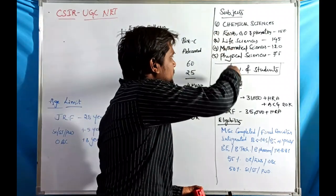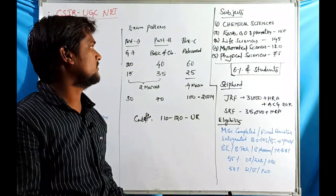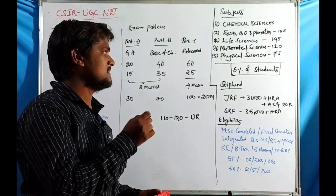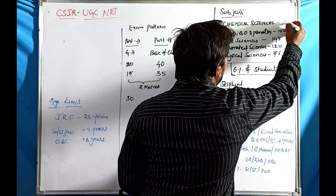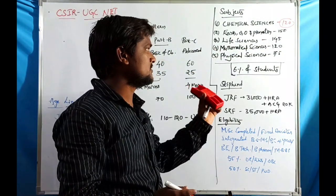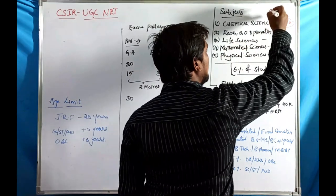CSIR UGC NET has five types of subjects, which is different from UGC NET that has more than 55-60 subjects. The five subjects are: Chemical Sciences, Earth and Atmosphere/Ocean/Planetary Sciences, Life Sciences, Mathematical Sciences, and Physical Sciences. Question counts vary: Chemical Sciences has 120, Earth Sciences 150, Life Sciences 145, Mathematical Sciences 140, and Physical Sciences only 75.